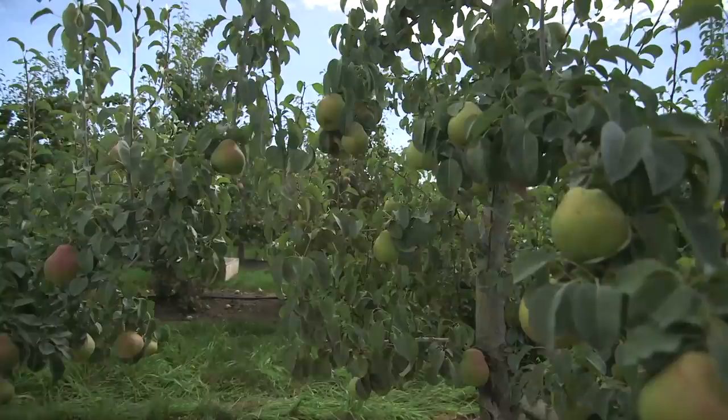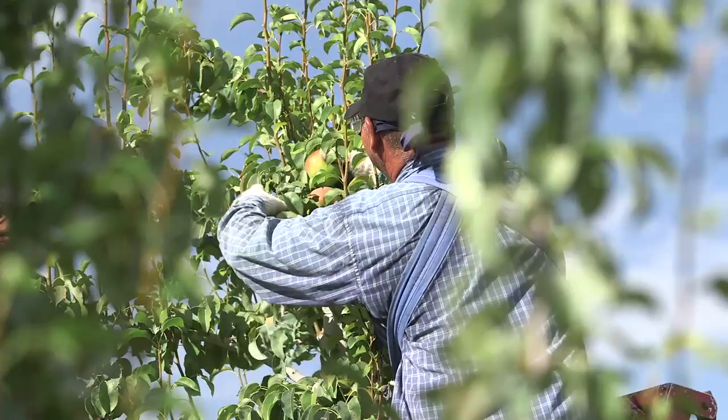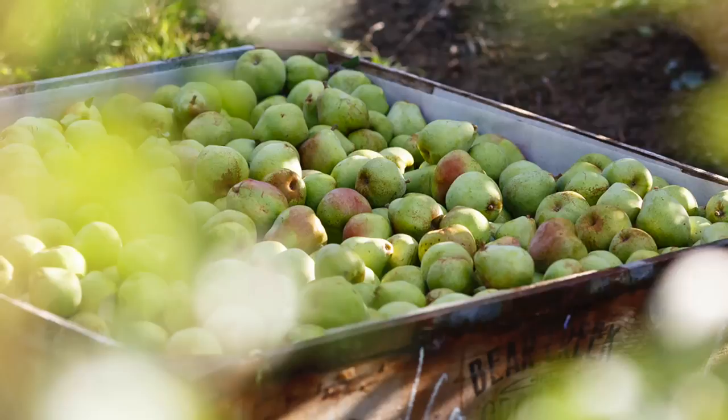A team of 400 pickers, forklift operators, and semi-truck drivers work together to deliver 650 tons of fruit each day until every last pear is picked.